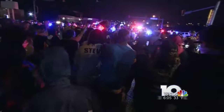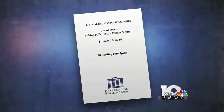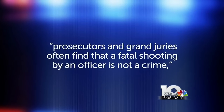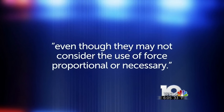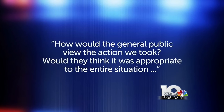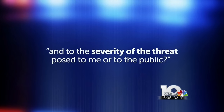In part because of public reaction to a number of police shootings in recent years, the new policies say agency use of force should go beyond the legal standard of objective reasonableness — that prosecutors and grand juries often find that a fatal shooting by an officer is not a crime, even though they may not consider the use of force proportional or necessary. Proportional is the key word. Policy 3 explains: in assessing whether a response is proportional, officers must ask themselves, how would the general public view the action we took? Would they think it was appropriate to the entire situation and to the severity of the threat posed to me or the public?